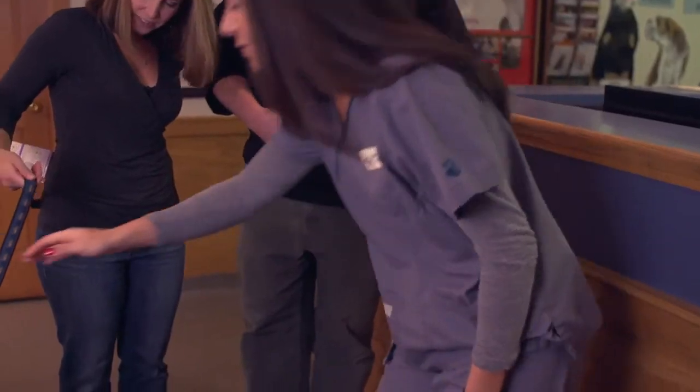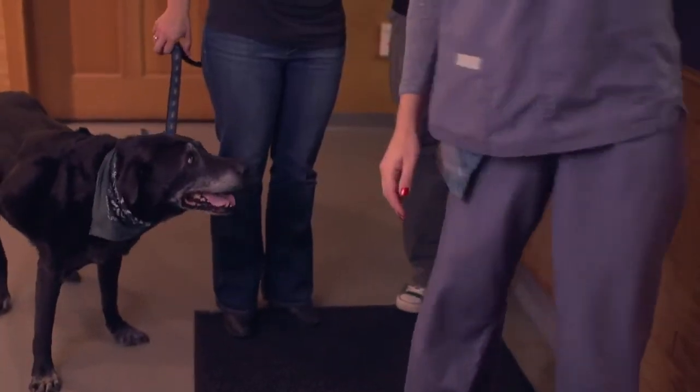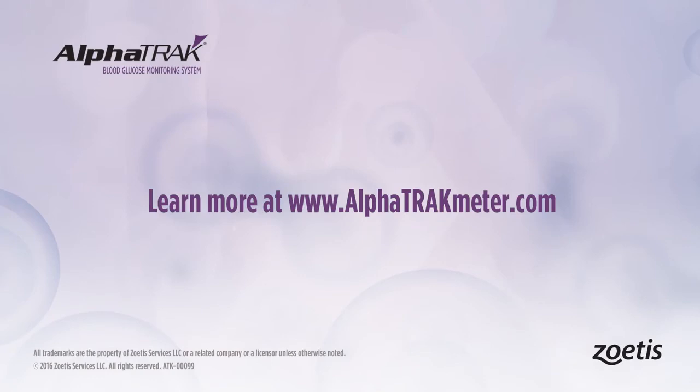Ultimately, a better controlled animal leads to a better client, owner, and patient relationship with the veterinarian in the long run. The continued contact I have with these clients means we form a bond between the client, myself, and their pet, and it really does help that relationship and help them trust me to guide them. All in all, routine diabetic monitoring equates to a better outcome for everybody involved in the management of that patient.